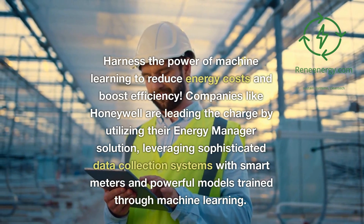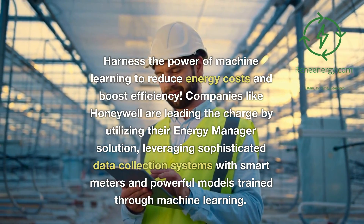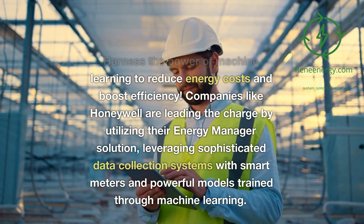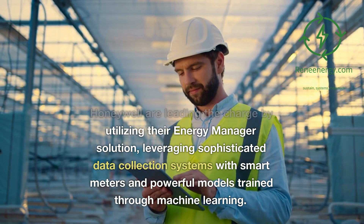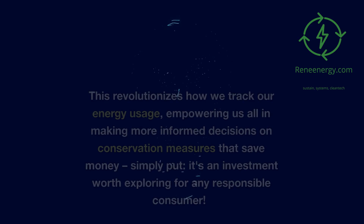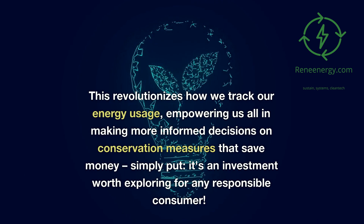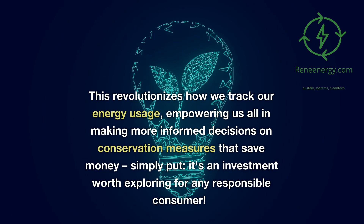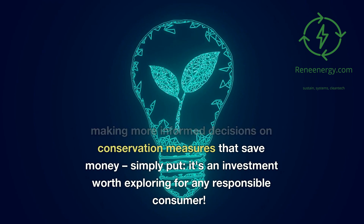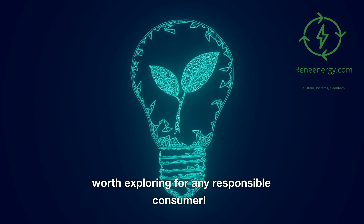Conclusion: harness the power of machine learning to reduce energy costs and boost efficiency. Companies like Honeywell are leading the charge by utilizing their energy manager solution, leveraging sophisticated data collection systems with smart meters and powerful models trained through machine learning. This revolutionizes how we track our energy usage, empowering us all in making more informed decisions on conservation measures that save money. Simply put, it's an investment worth exploring for any responsible consumer.